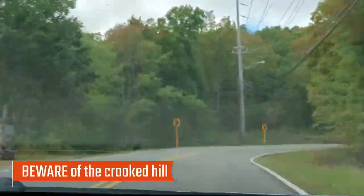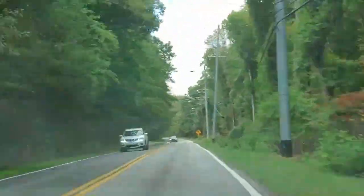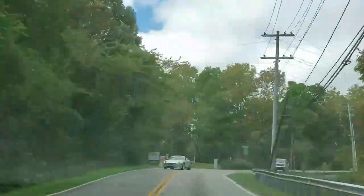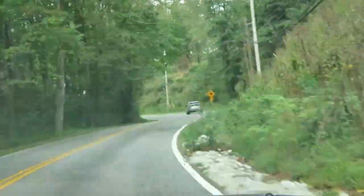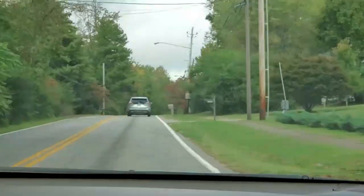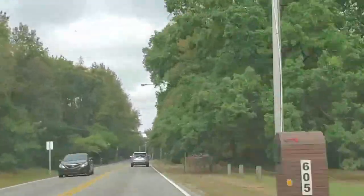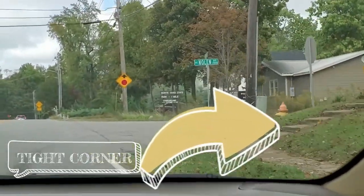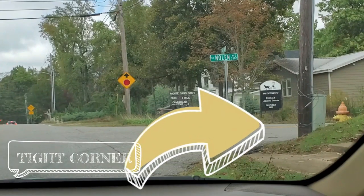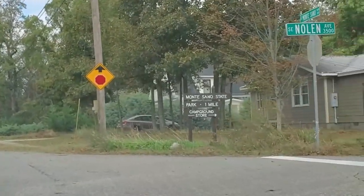Our third and final review is Monte Sano State Park. Its address is 5105 Nolan Avenue in Huntsville. It is a state park, so you can make reservations through the alapark.com website or by phone. It's located at 1,650 feet at its highest point, but there's one obstacle you've got to go through to get there. We drive a 40-foot motorhome towing our vehicle — we've really never had a problem — but you can't get up any speed when climbing to the campground because of a curve, and it does have one pretty steep spot.